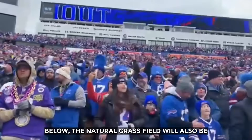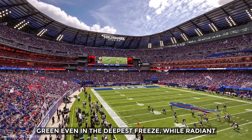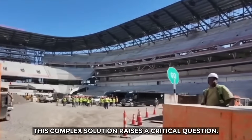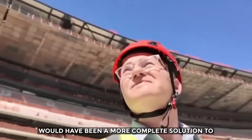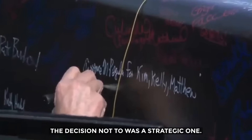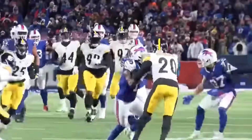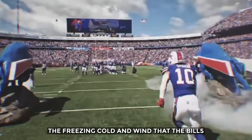Below, the natural grass field will also be heated to keep the playing surface safe and green even in the deepest freeze, while radiant heaters will warm gathering spots throughout the concourses. Engineers could have simply built a dome, which would have been a more complete solution to the weather, but the decision not to was a strategic one. By keeping the stadium open to the elements, the team preserves its famous home field advantage, forcing opponents from warmer climates to play in the freezing cold and wind that the Bills are used to.